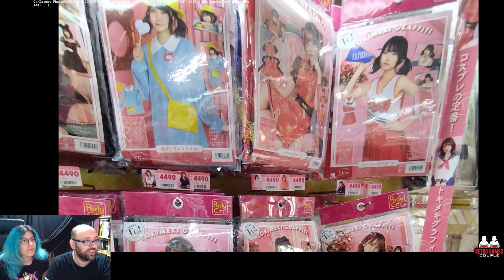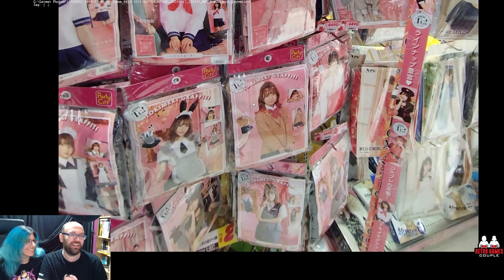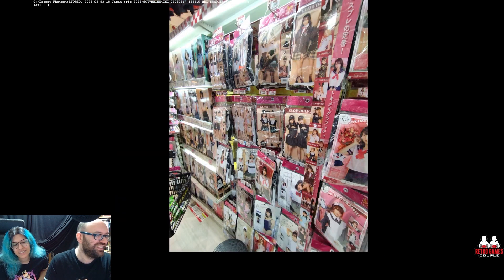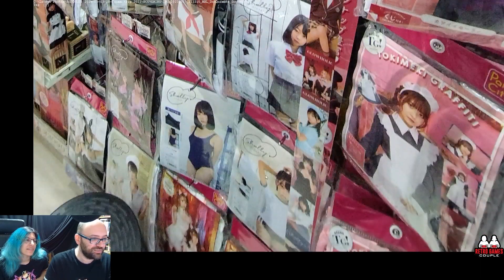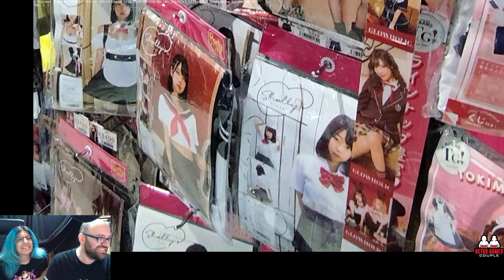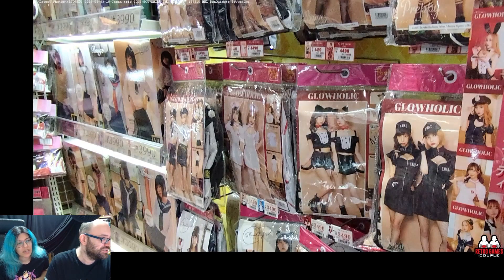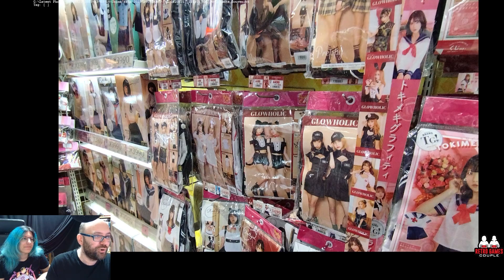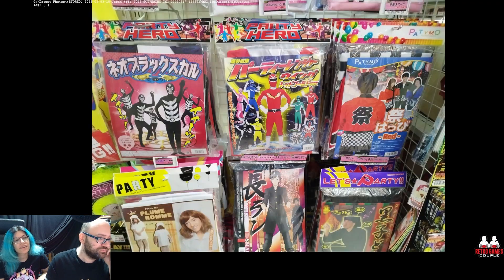This is the costume section. They have costumes which are more like adult play costumes and not cosplay — we thought we would find cosplay. It's what they call cosplay, but it's not cosplay. Let's not get banned from YouTube. The prices are like 30 to 75 euros for these. And there are also carnival/Halloween costumes here.